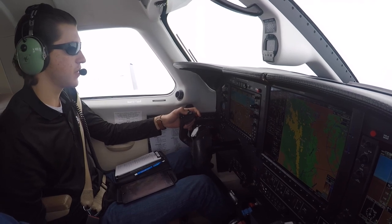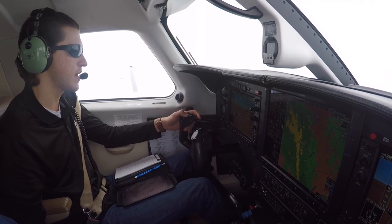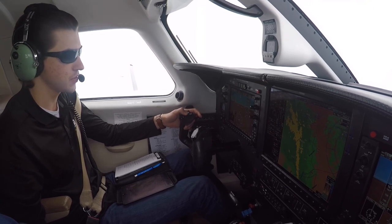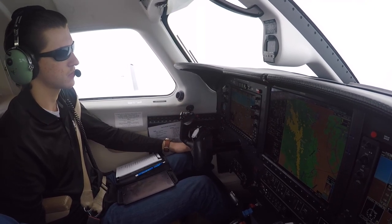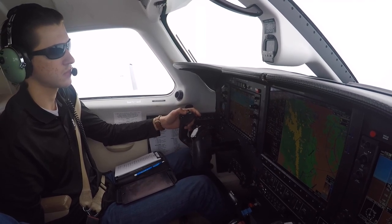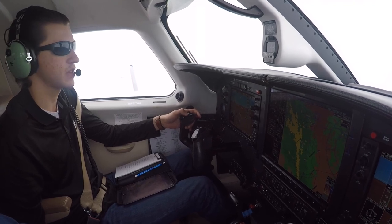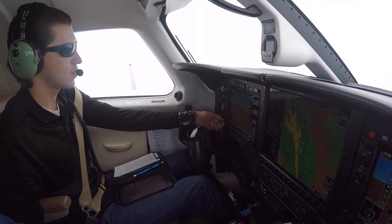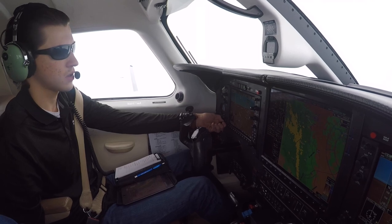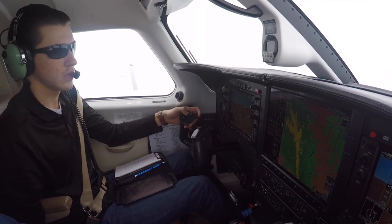Springs Approach, Malibu 872 Alpha Foxtrot, 15,700, descending 14,000, direct Black Forest with Zulu. Malibu 872 Alpha Foxtrot, Springs Approach, expect vectors ILS runway 1-7L, descend and maintain 12,000. Down to 12,000, expect vectors ILS 1-7L, 2 Alpha Foxtrot. 2 Alpha Foxtrot, the airport needs to get on the runway for snow removal, so you can expect a delay inbound. 2 Alpha Foxtrot, Roger.